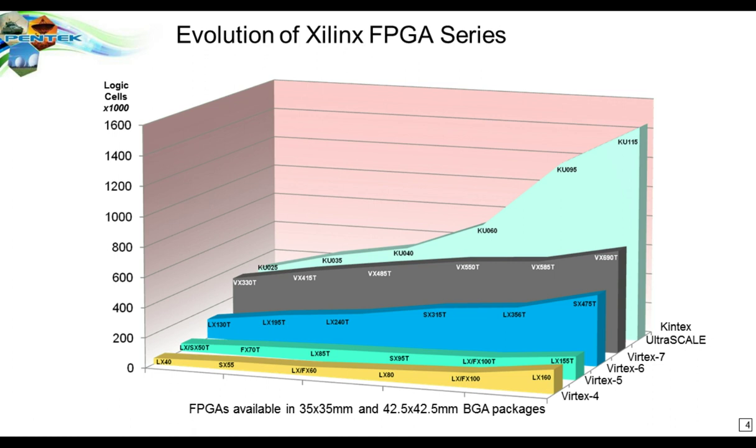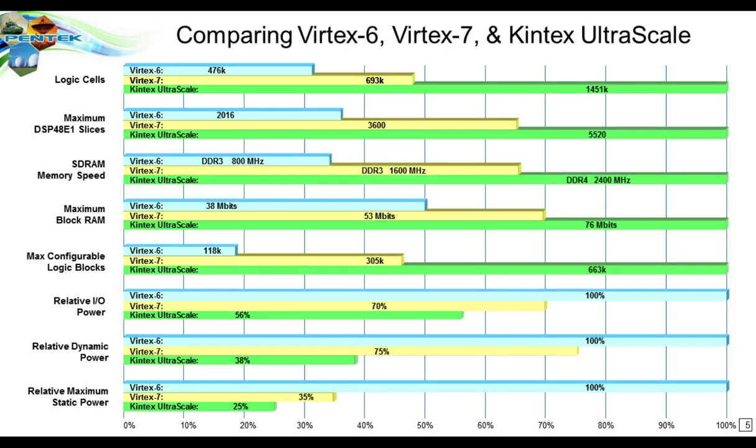The first thing we're going to look at is some of the new device technology. Since we use FPGAs on all of our software radio products, we're showing a graph of the Xilinx families: Virtex 4, 5, 6, 7, and then the successor Ultrascale family. The vertical axis shows the number of logic cells in roughly the same size package, demonstrating a dramatic increase in density of resources in the same footprint based on new silicon technology.